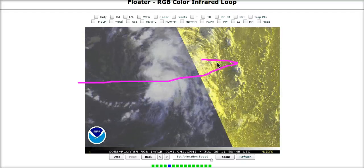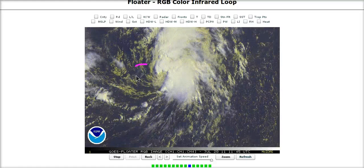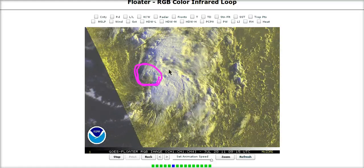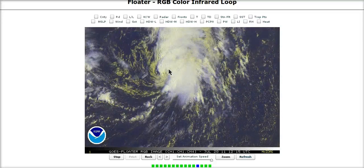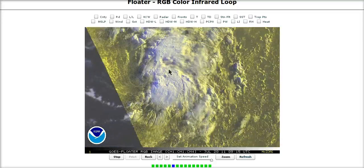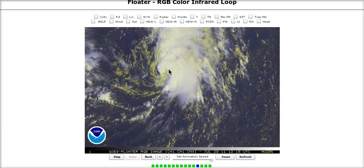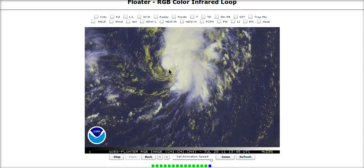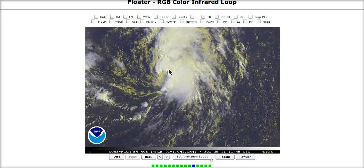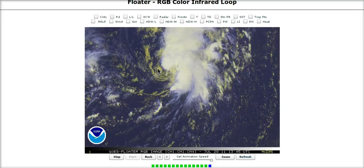Invest 99L is under a large-scale westerly to southwesterly flow aloft, which means it is getting sheared. The west side of the circulation has no convection. However, it is tropical, and in all honesty this could have been labeled a tropical depression as early as yesterday afternoon. What will determine its fate in terms of classification will be whether it can hold together long enough tonight or tomorrow morning for the NHC to name it based on consistency — but you could technically name this right now.